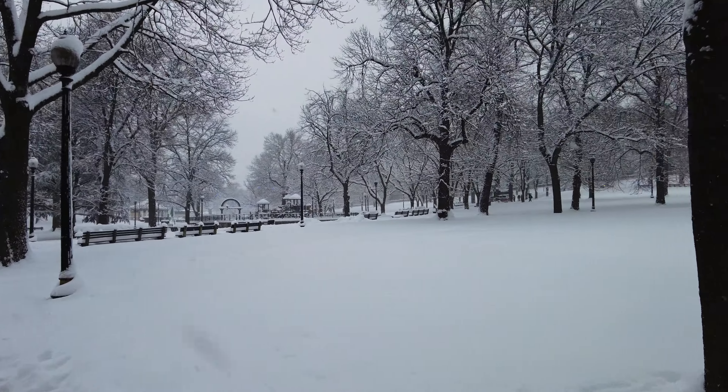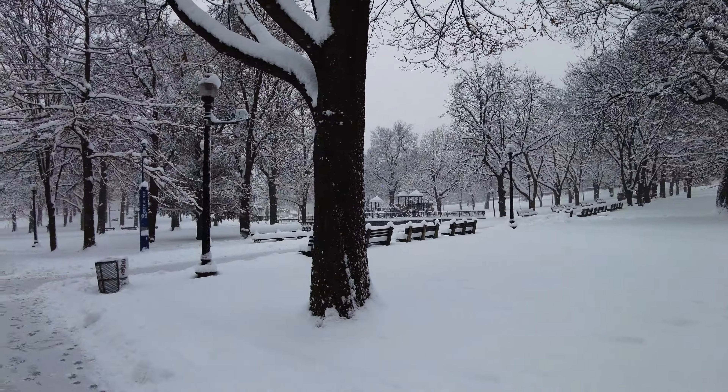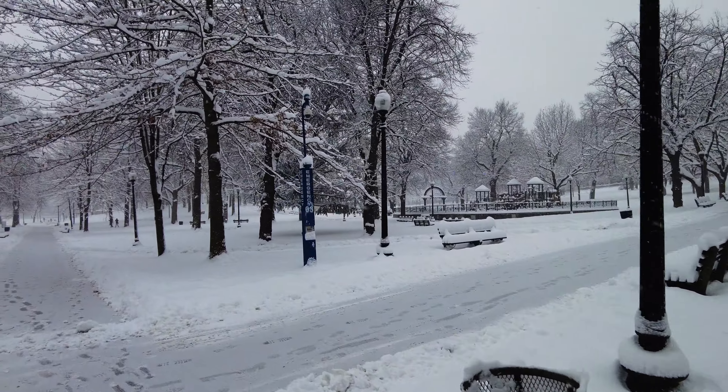Hey everybody, welcome to the first snowstorm in Boston in 2022. We're currently in the Boston Public Garden, which looks particularly beautiful when it's covered in snow. There's the Park Street T-Station.